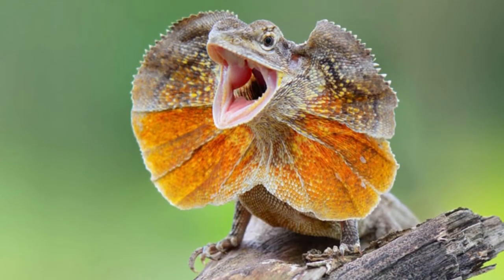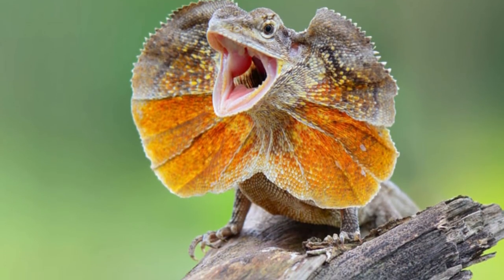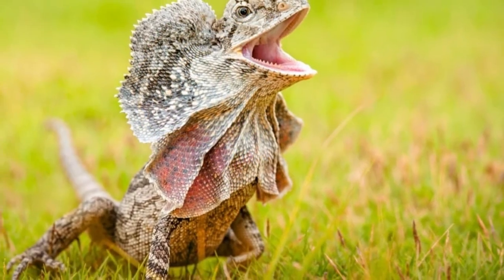Check out the cool frilled lizards at the Denver Zoo, and discover these lizards on display at Little Rock Zoo.